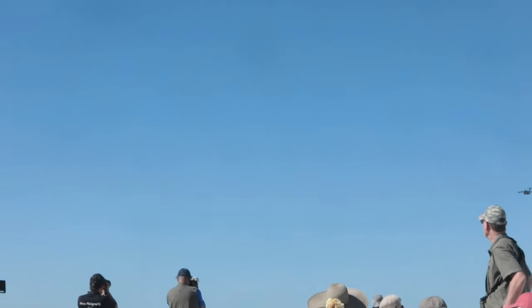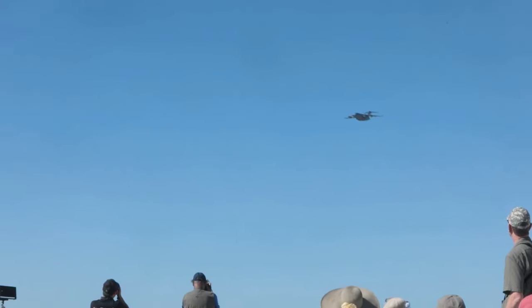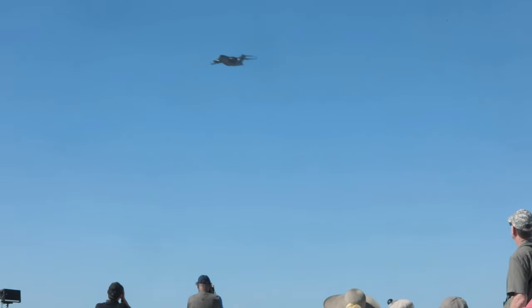First flown in 1991, September of that year. Production for the United States military is somewhere around 225, with another 50 or so with other air forces out there.